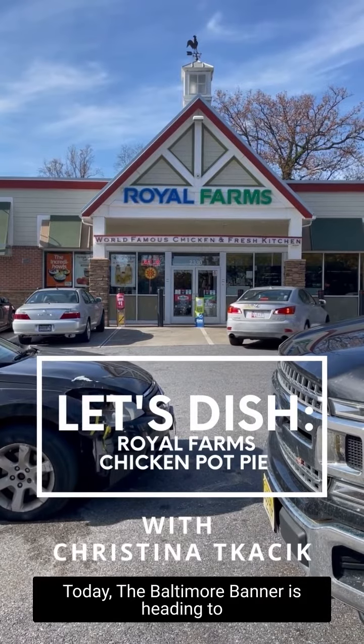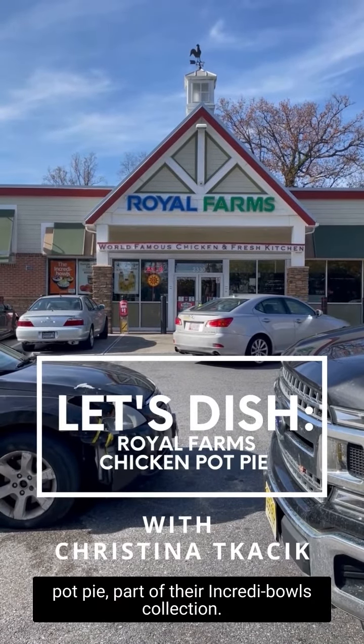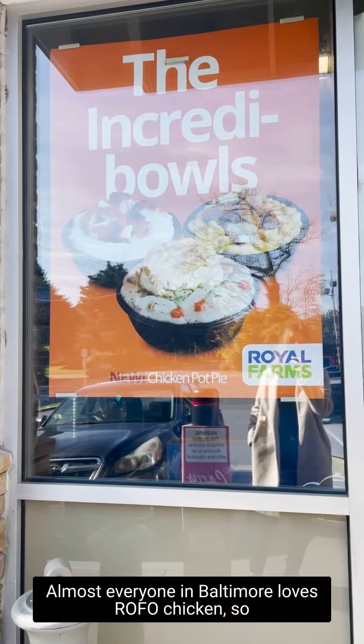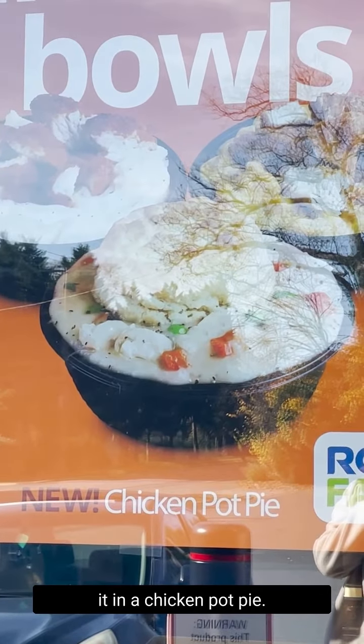Today, the Baltimore Banner is heading to Royal Farms to taste test their chicken pot pie, part of their Incredibles collection. Almost everyone in Baltimore loves Royal Farms chicken, so we were intrigued by the idea of putting it in a chicken pot pie.